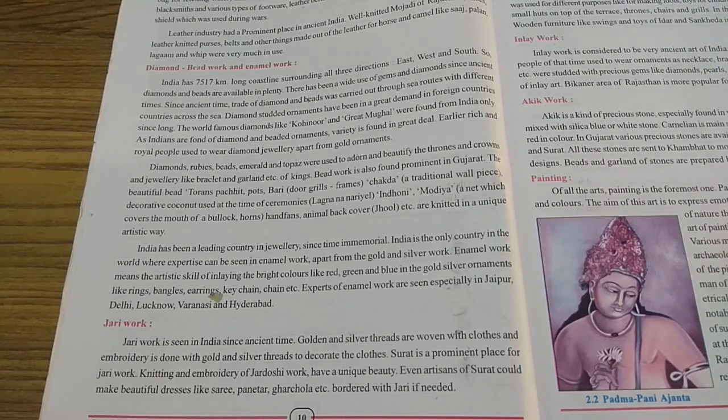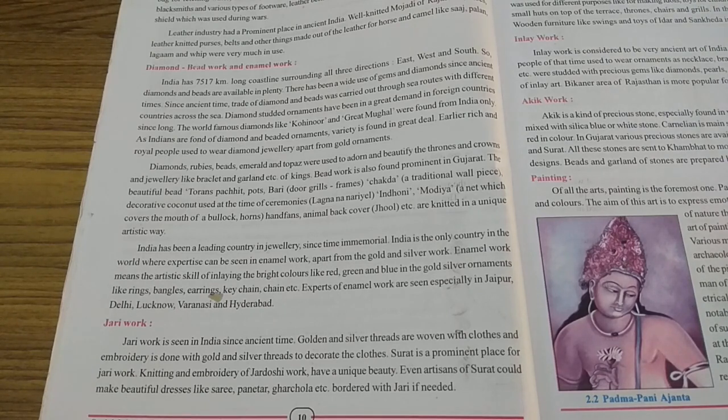If you are asked to write about animal work in one mark, animal work means the artistic skill of inlaying bright colors like red, green and blue in gold and silver ornaments like rings, bangles, earrings, keychain, chain, etc. And where are these experts found? They are found in Jaipur, Delhi, Lucknow, Varanasi and Hyderabad. If asked to name four or five places, write those five cities.